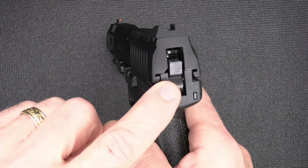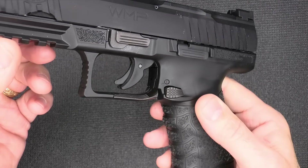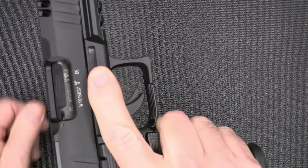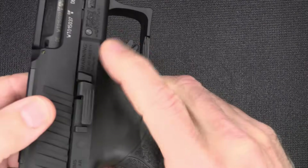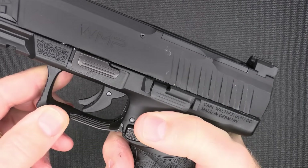It is a hammer-fired pistol, but it's pre-cocked when you pull the trigger. We have a memory pad up front so when you put your finger out there, you've got a place to rest your finger. The slide stop is protected by two ears and is ambidextrous, which keeps you from inadvertently hitting the slide release.